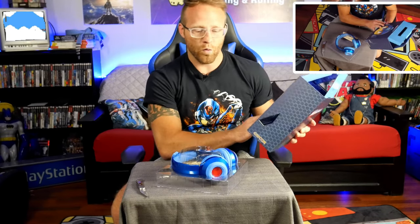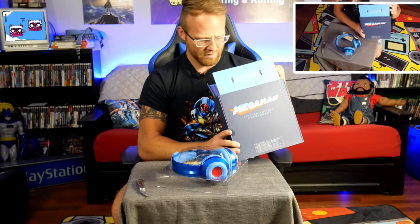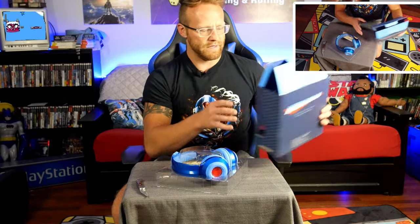My daughter needs some headphones, so why not give her some classy Capcom headphones? These aren't even made by Capcom though — these are made by another company. I'm not even sure who it is, but anyway.